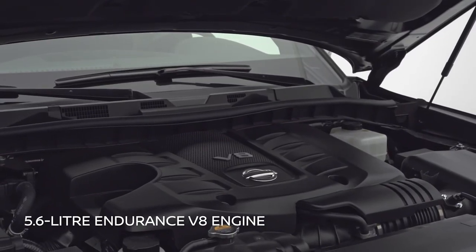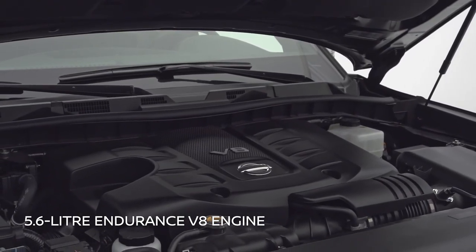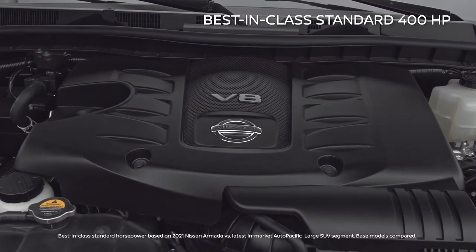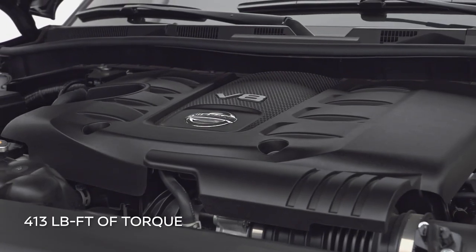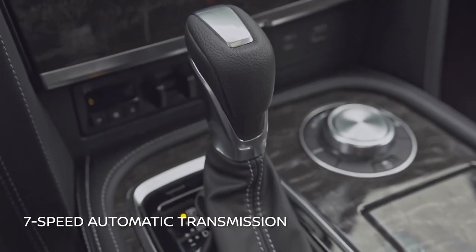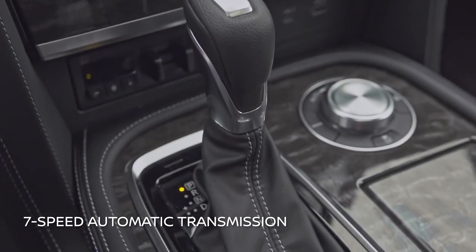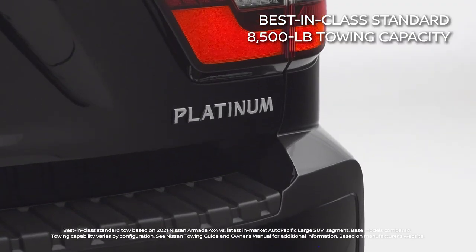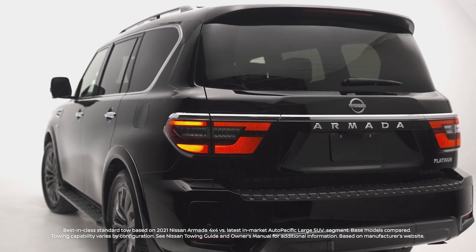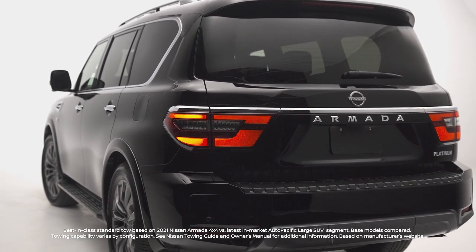Under the hood is a direct-injection 5.6-liter Endurance V8 with a best-in-class standard 400 horsepower, coupled with 413 pound-feet of torque and mated to a 7-speed automatic transmission. Its best-in-class standard tow rating of up to 8,500 pounds is part of its adventure-ready spirit, making it ready to haul the big toys.